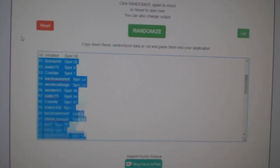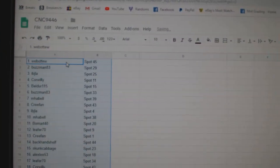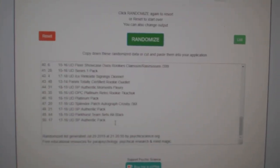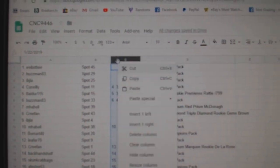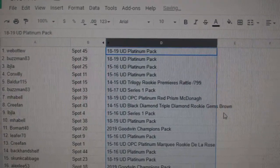One, two, three. Copy. Paste. And the spot items. One, two, three. Copy. Paste. Okey-dokey. Let's see what everybody got.